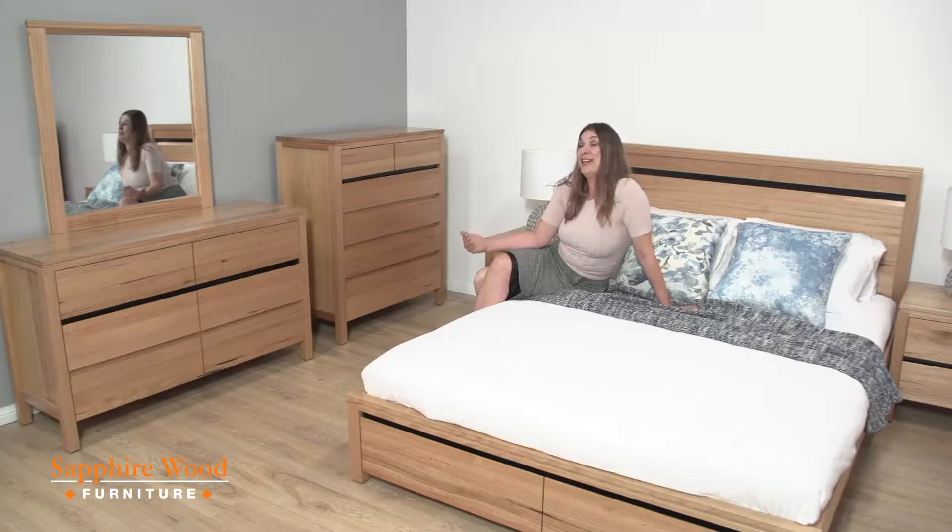It's a sustainable timber and I think that's very important. Tasmanian oak is at its finest and I love it.